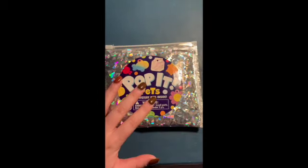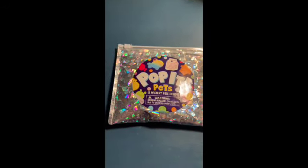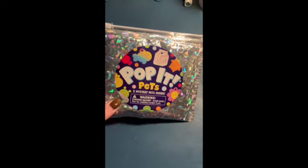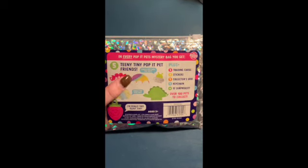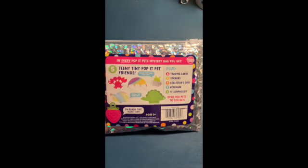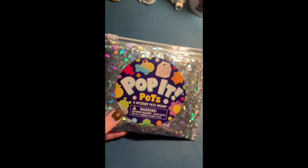Hey everybody, welcome back. Today we are opening Puppet Pets. Still filming with one hand because I do not have anything to put my phone on. I'm super excited about these — I saw someone open them and I was like, oh my gosh. If you haven't seen these, there are five little friends inside, and then you get the card with them, a sticker, and a little collector's guide. You put the stickers on the collector's guide. At least that's what I've heard. So let's get started.